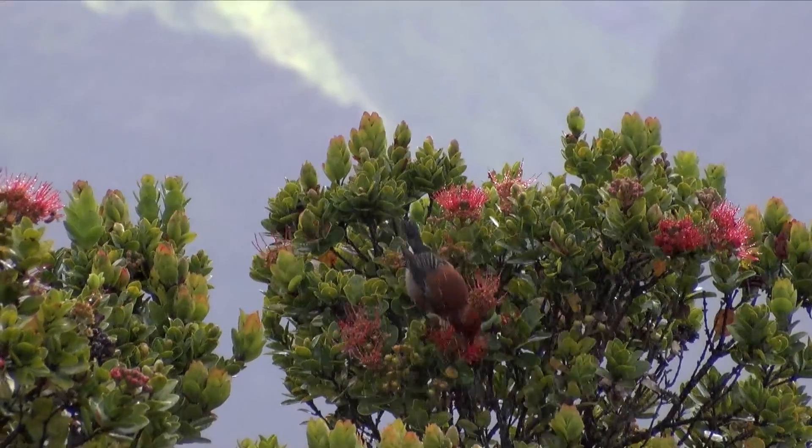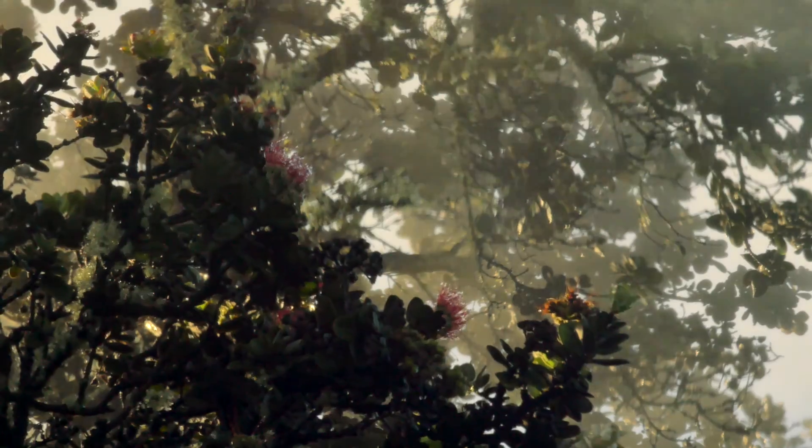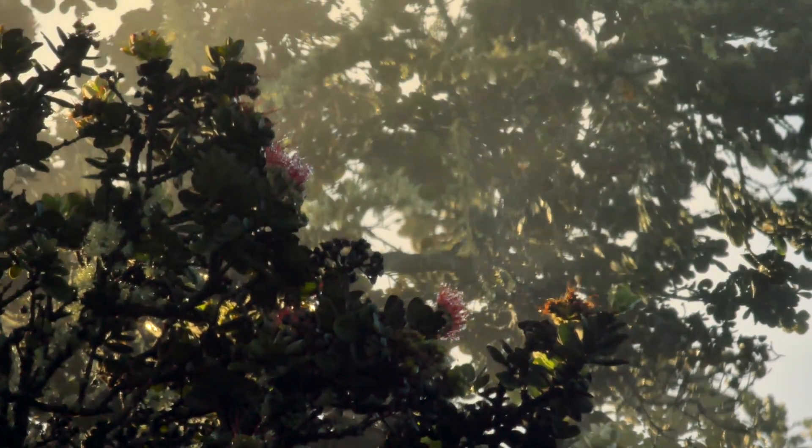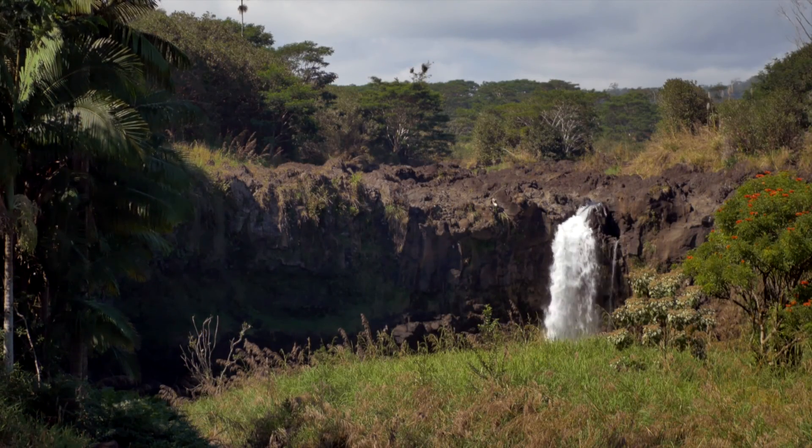Without ohi'a forest, most of those birds would have nowhere to go. Their canopy protects the innumerable smaller trees and native shrubs, creating the watershed that recharges our water supply.